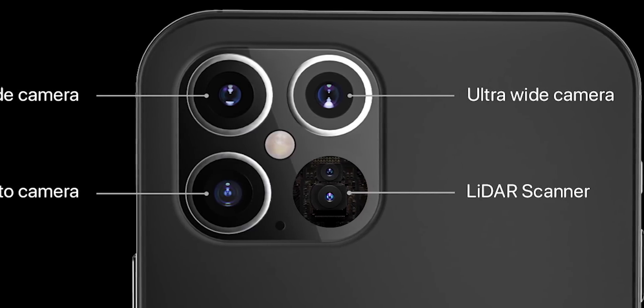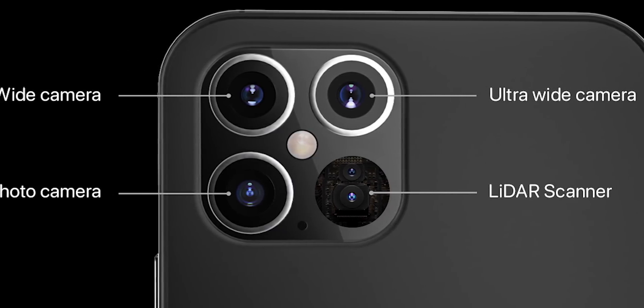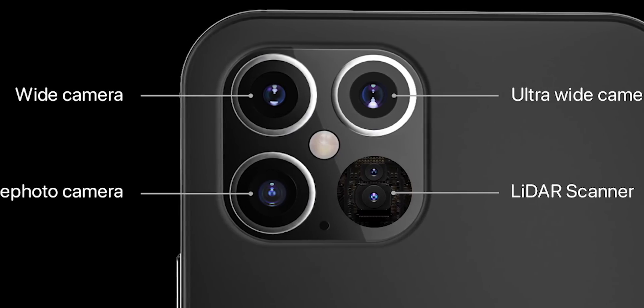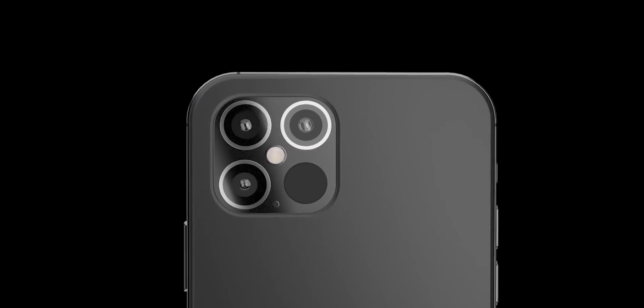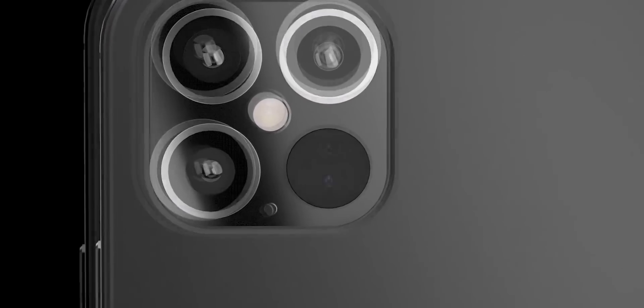Two of these phones — the iPhone 12 mini and the iPhone 12 — will be priced more affordably and will come with two cameras on the back: the wide and the ultra-wide. The other two, the Pro models, will be the premium ones. Those will have a triple camera setup with the third lens being the familiar 2x zoom telephoto one that is also used for portraits, and they will also come with the new 3D LiDAR system.